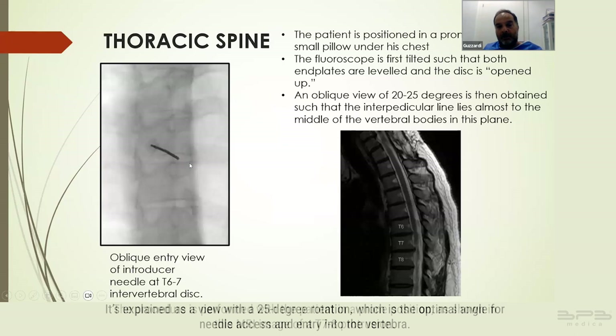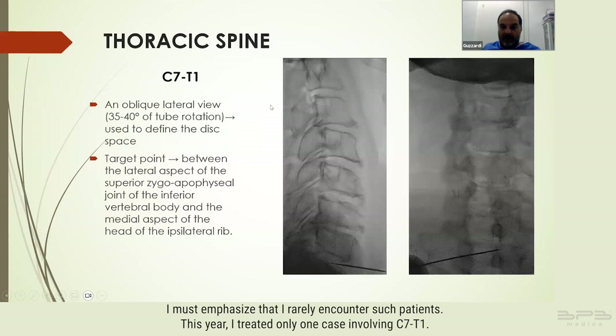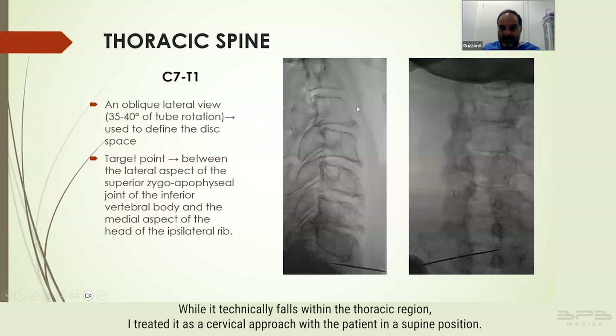As shown in this MRI image of a T7-8 protrusion, this is explained as a view with a 25-degree rotation, which is the optimal angle for needle access and entry into the vertebrae. Staying medial to the costovertebral joint is crucial to avoid puncturing the pleura. I must emphasize that I rarely encounter such patients — this year I treated only one case involving C7-T1.